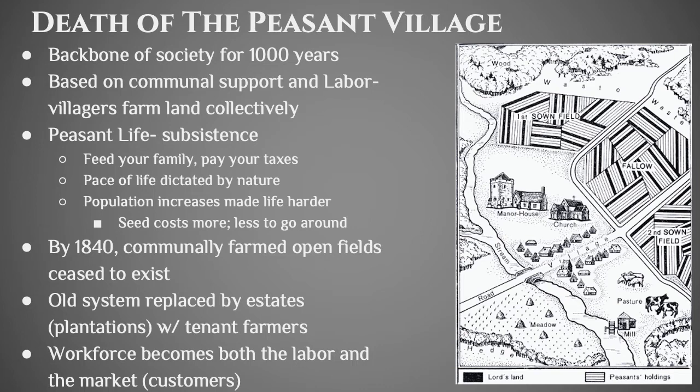Peasant life was about subsistence — you grew just enough to survive and pay your taxes. Life was completely dictated by nature: in summer you stayed up later and did a lot more work with the harvest, while in winter you couldn't grow anything. As population increases, that actually makes life worse because you don't have more seeds, and if you don't have more seeds you can't produce as much food. Because there's more demand for seeds, prices go up, so more people without more food equals starvation.